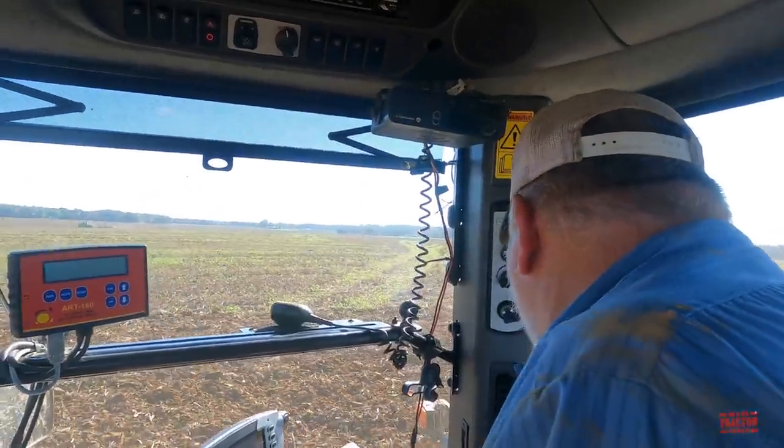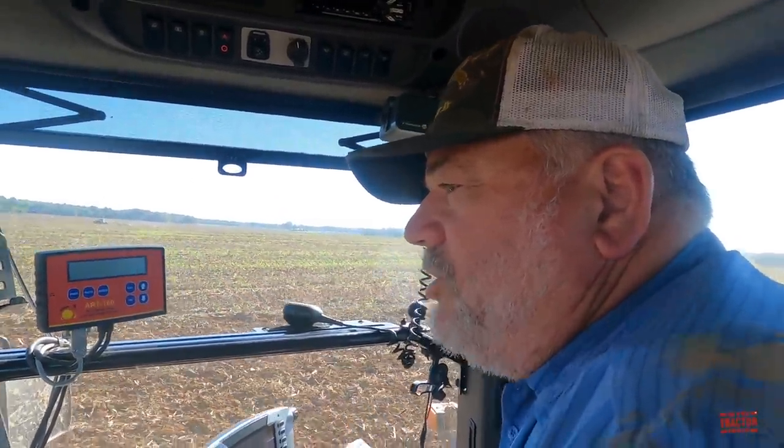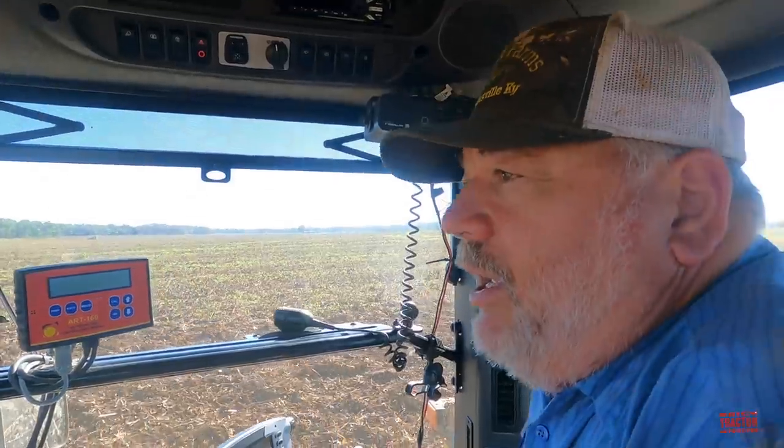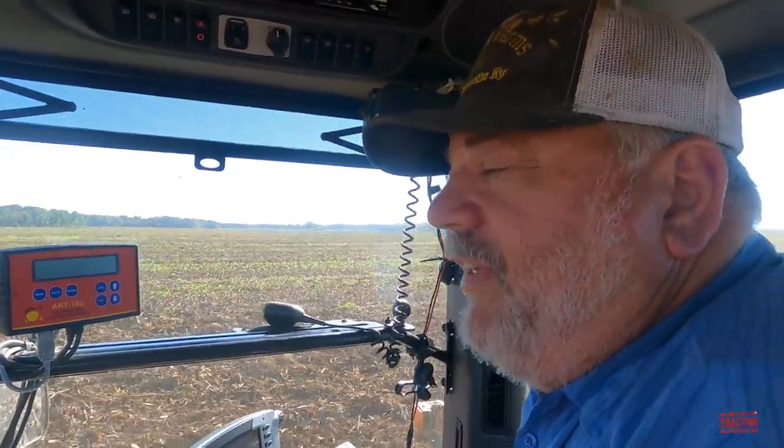It reminds me of watching a moldboard plow, but running a lot faster and wider. You can see how much dirt's kicking up behind. This is tremendous residue right here. We're in a low spot - it probably was a good 300-bushel corn right here. The field average was 240 or 245 on this farm, but that's still a lot of plant material. Planted at about 35,000.